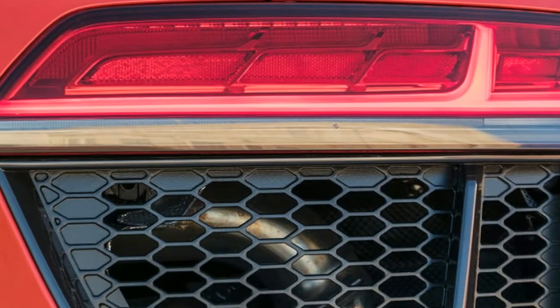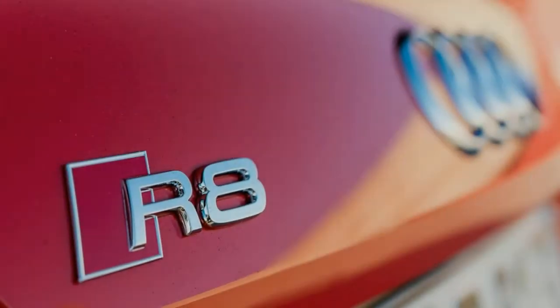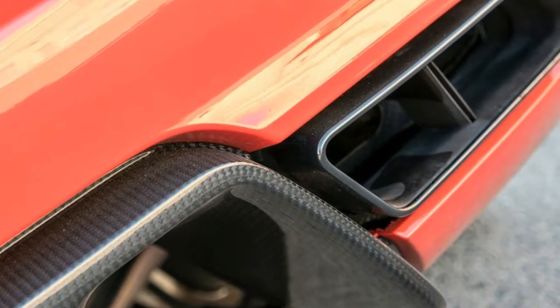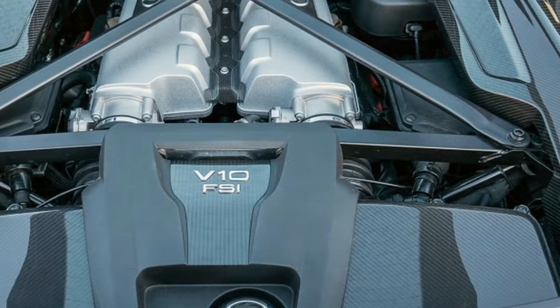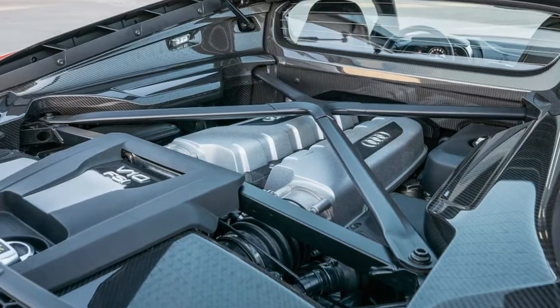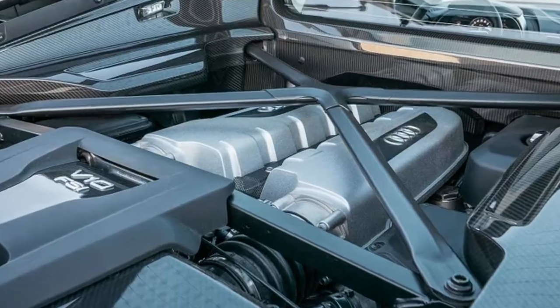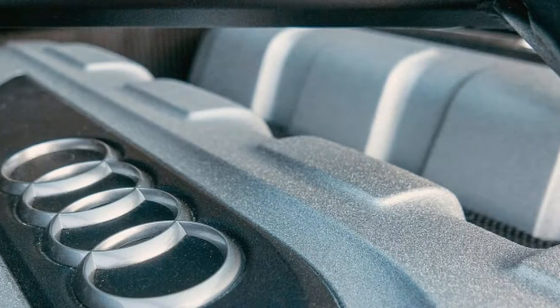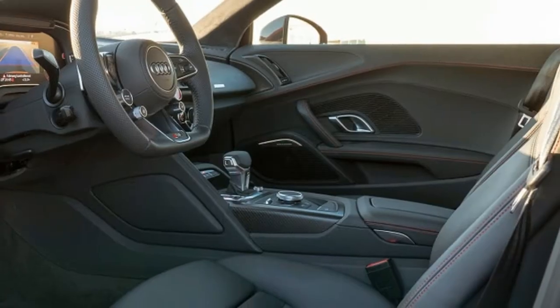Although the Huracan has been on the street for nearly a year now, the new R8 and the Lambo were developed in parallel. Audi handled most of the engineering workload, with the Huracan receiving Lamborghini's styling and tuning finesse on top of its Audi-built V10 engine and 7-speed dual-clutch transmission. The R8 gets Audi's motorsports-inspired best.